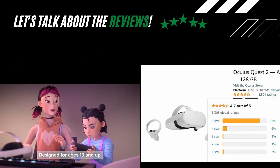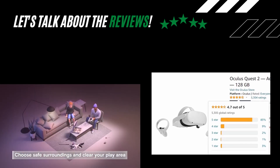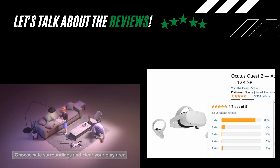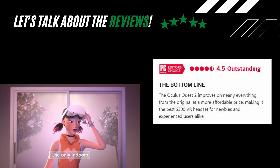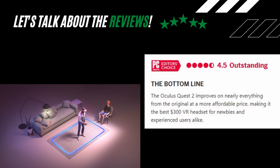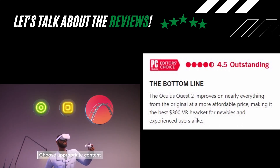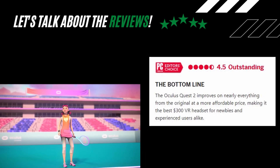The first rating is the Amazon reviews rating, with a great 4.7 out of 5 stars from 5,304 ratings, making it a great product with a stable online rating. On PCMag, it gets the outstanding rating of 4.5 out of 5 stars, with this bottom line: the Oculus Quest 2 improves on nearly everything from the original at a more affordable price, making it the best $300 VR headset for newbies and experienced users alike.